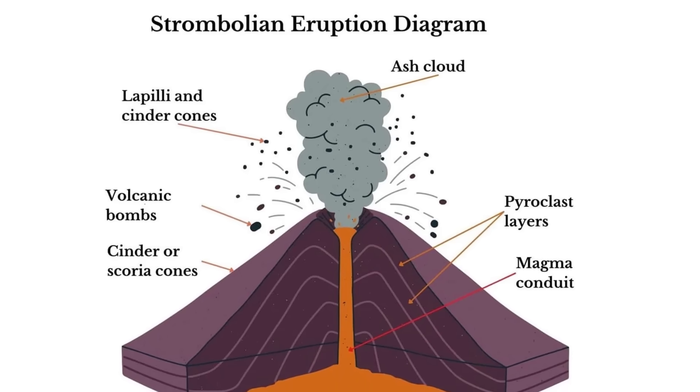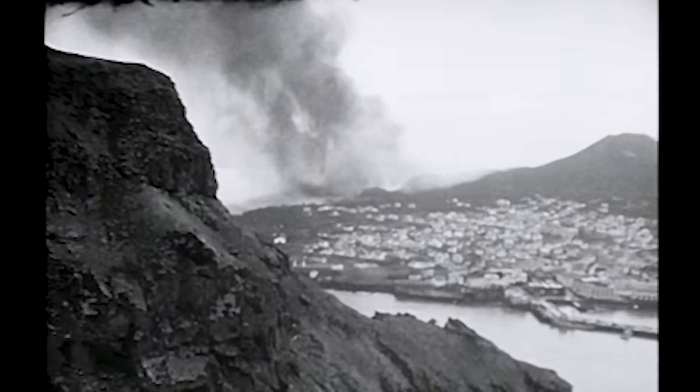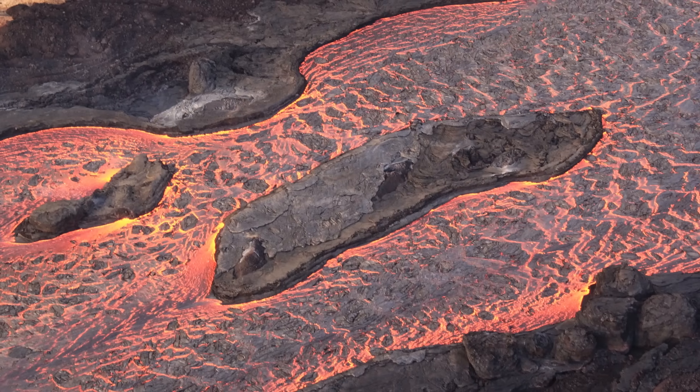Meanwhile, the eruption kept going with something called Strombolian-style activity — that's explosive bursts of lava and gas. These eruptions continued until February 19th, and the eruption column went up to 9,000 meters high. The volcano kept erupting, and lava started flowing toward the north and east. Unlike most basalt lava that usually runs pretty fast, this stuff was way thicker and stickier than you'd expect. It didn't splatter much. Instead, it threw out heavy chunks of volcanic rock that sometimes exploded mid-air or shattered if they hit the ground.